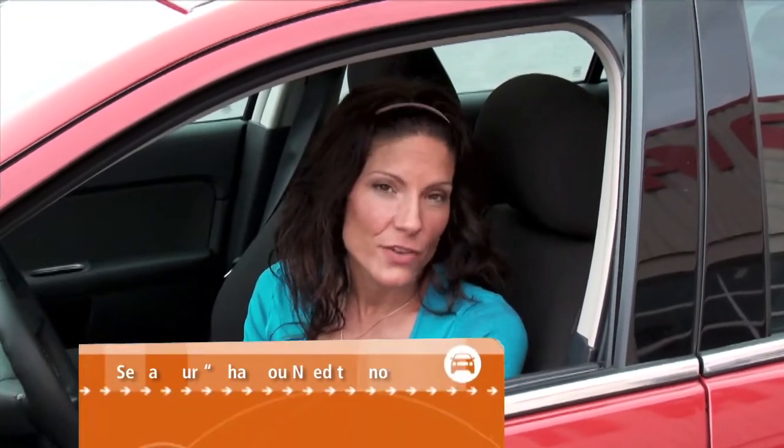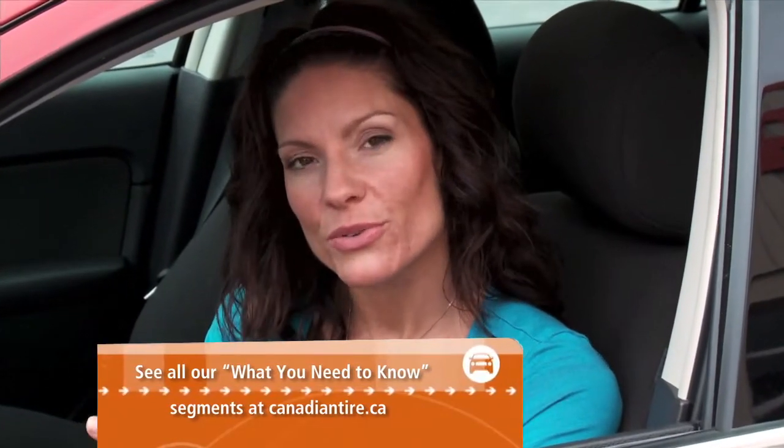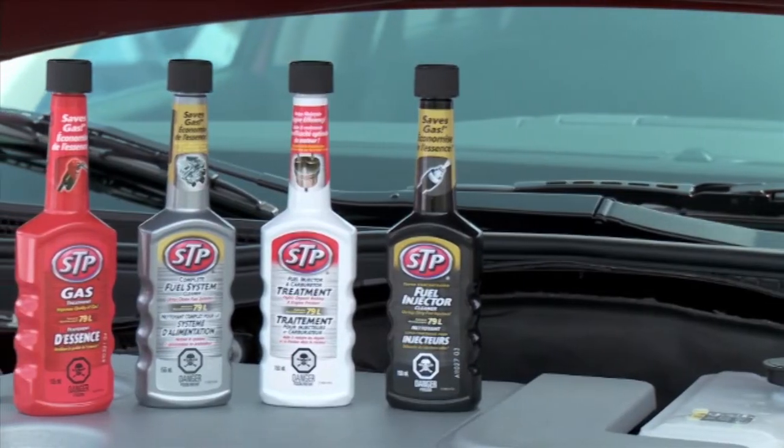A properly maintained fuel system is one of the keys to keeping your vehicle, whether it's new or used, performing as it should. You don't have to be a race car driver to use a good quality fuel additive. Everyday cars and drivers can benefit from these fuel system additives and cleaners.